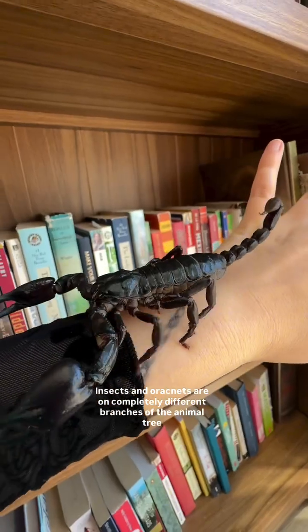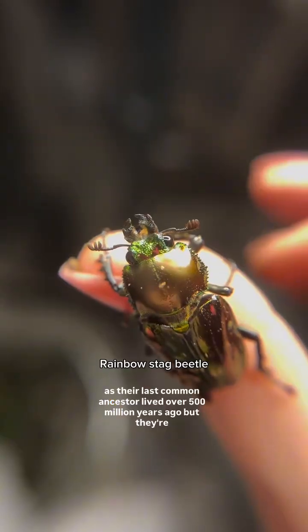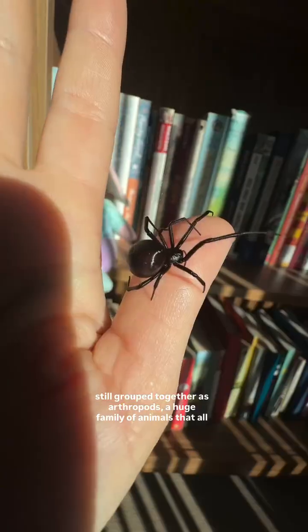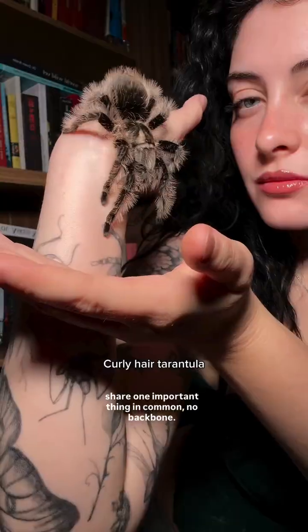Insects and arachnids are on completely different branches of the animal tree, as their last common ancestor lived over 500 million years ago, but they're still grouped together as arthropods — a huge family of animals that all share one important thing in common: no backbone.